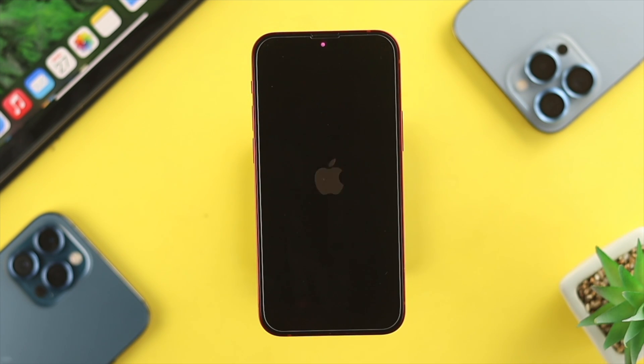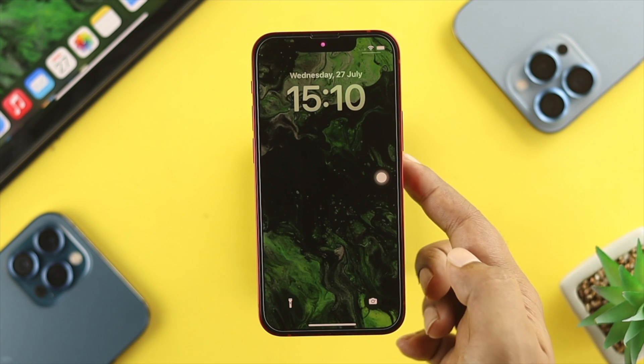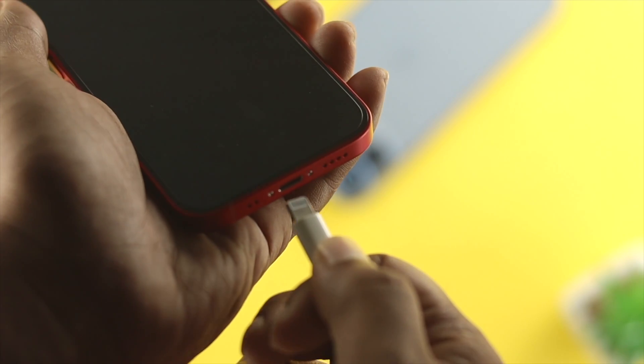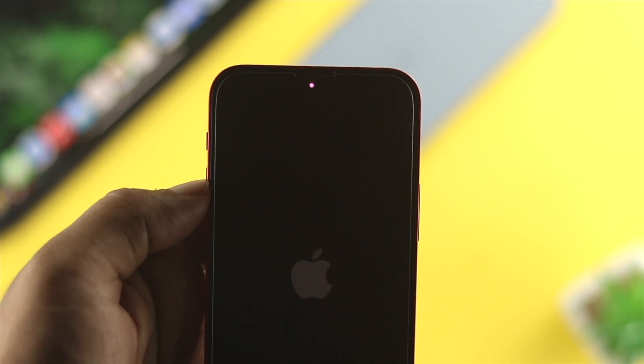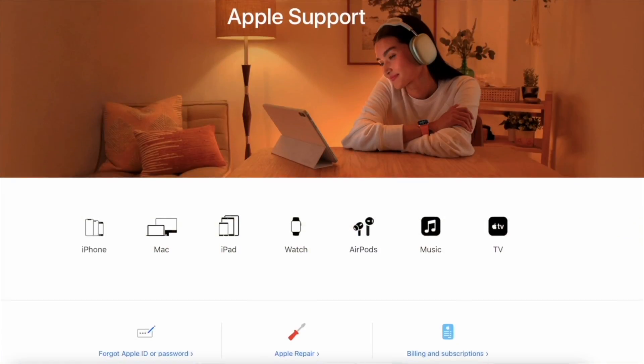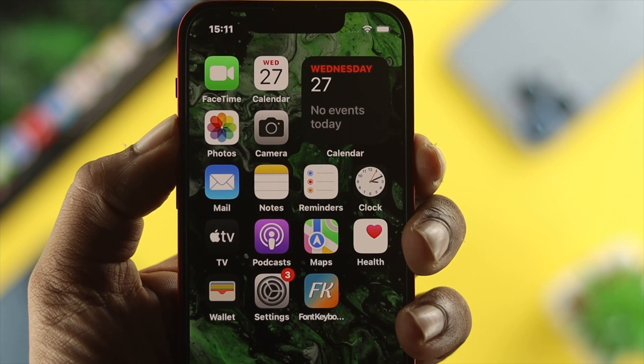Sometimes this problem can happen with your power button as well. If you can't use your power button to turn it on, then all you got to do is just use your charging cable to power it on, and your iPhone is going to be turned on. If you find out you have a problem with your power button, then you need to take your iPhone to Apple Care. Hopefully they will solve your problem, and after that you will be able to use your iPhone's power button once again to turn off your iPhone.